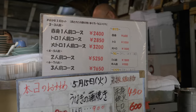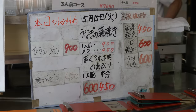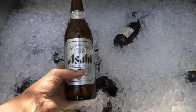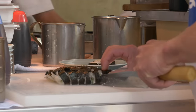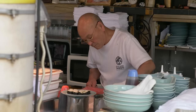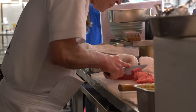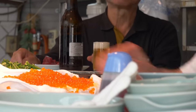The daily specials change depending on the season and what's available at the fish market. Customers help themselves to bottles of beer — take as many glasses as you like. Toyoji-san came to Osaka at age 15 from a small island between Kagoshima and Okinawa called Kikaejima. His Izakaya serves seafood, and I'll let you hear the recommendations from Toyoji-san himself.